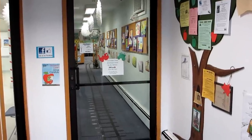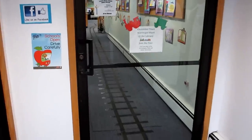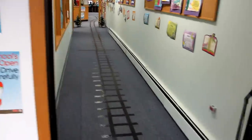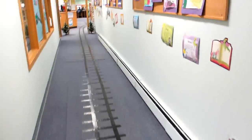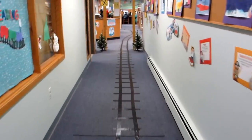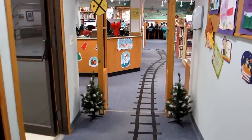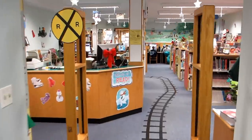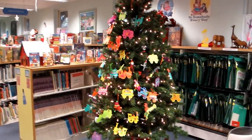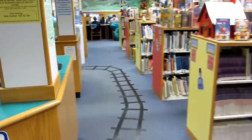Here we are at the library. On the floor there are train tracks — let's follow them. They're a long train track. Here's the library, and oh, this is a beautiful tree with children's train ornaments. Let's keep following.